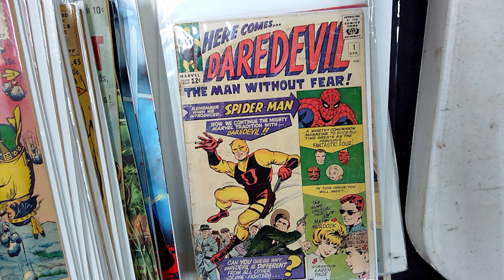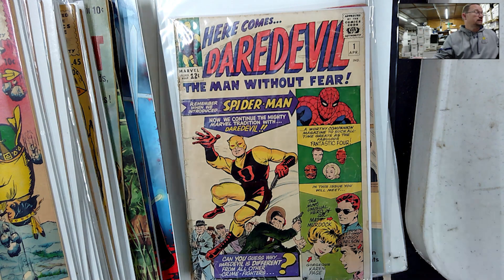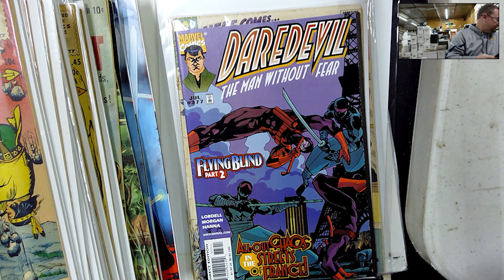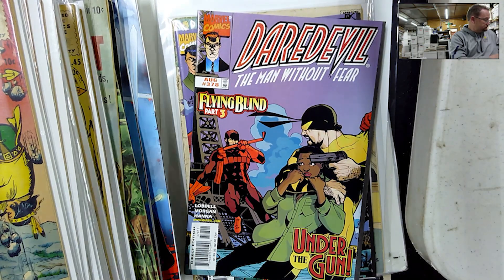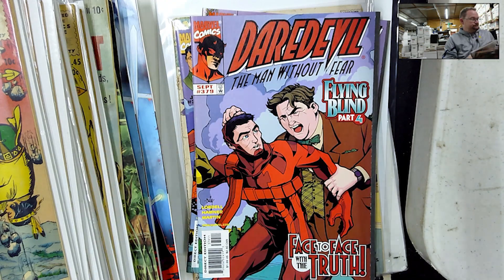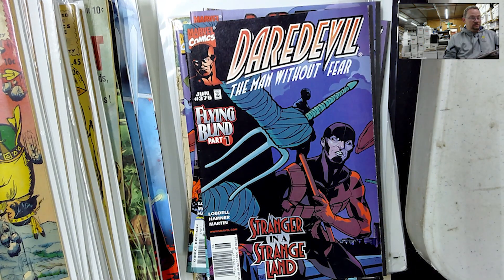Let's start off with some Daredevil. Claim sale — obviously not this one — but Barbarian Kung Fu. I got some Daredevil from him. We got $377, $378, $379, $376. And that's it for the Daredevil anyway.